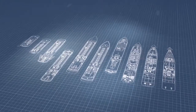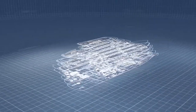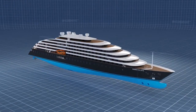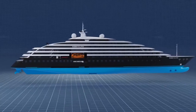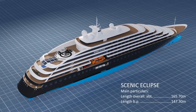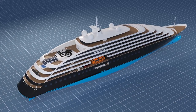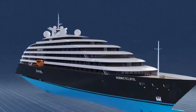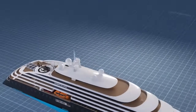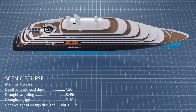Three years in the planning, Scenic Eclipse takes ocean cruising to a completely new level in terms of technology and innovation. With sleek contours and external design that draw inspiration from a mega yacht. State-of-the-art engineering and the highest ice-class, 1A Super, allows us to unlock destinations never before seen in such luxury.